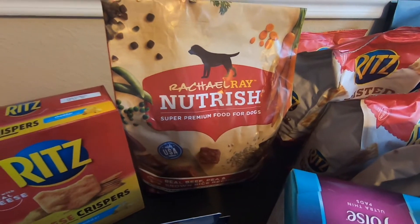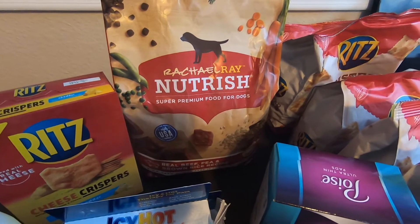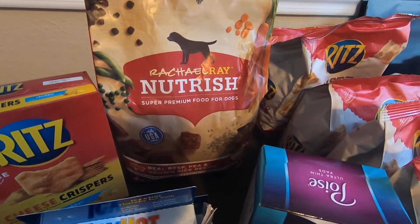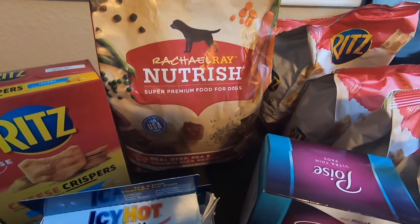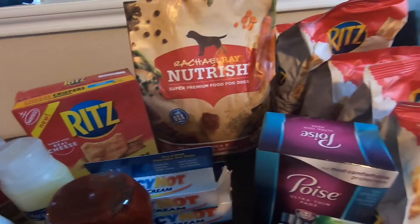Next would be the dog food. It's $8.47. Use the $2.00 manufacturing coupon from coupons.com, and then Ibotta is giving $1.50. The final cost with this would be $4.97 for a six-pound dog food. It's a great deal for dog food.